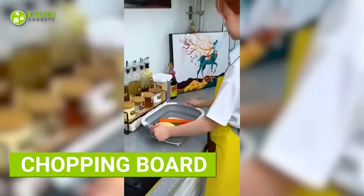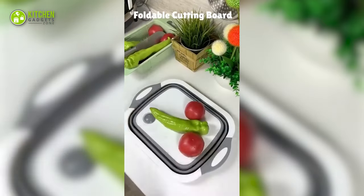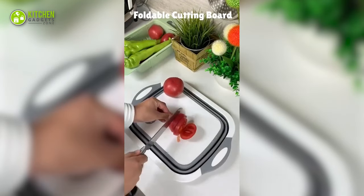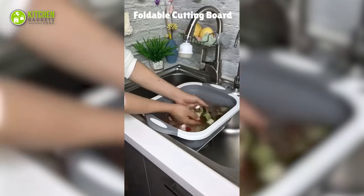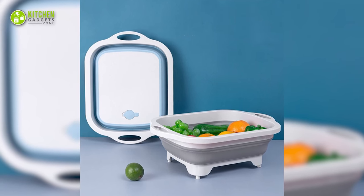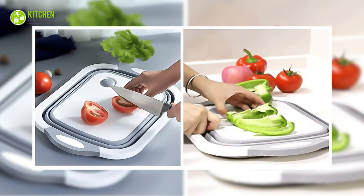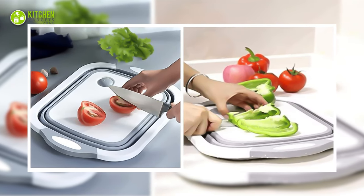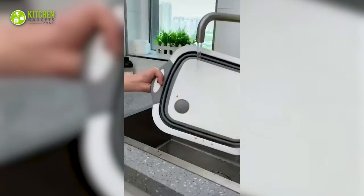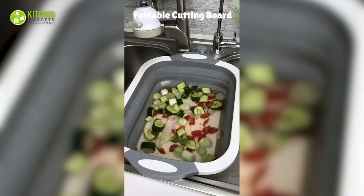This foldable chopping board is like a Swiss army knife of the kitchen. It's got multiple cutting surfaces and a built-in container to make your food prep super easy. It's also got a built-in scale so you can measure your ingredients as you chop them up. The non-slip bottom ensures it won't slide around while you're using it, and it's super easy to clean. So why settle for a boring old cutting board when you can have a multifunctional one?